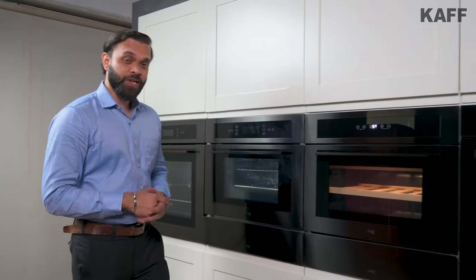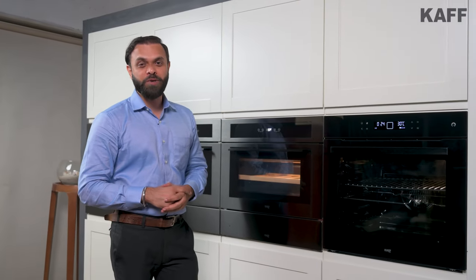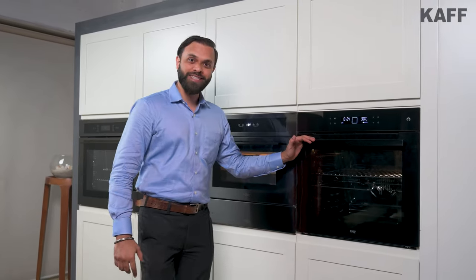Hi, I'm Vikas. I'm a senior product manager at CAF India. In this video, we will experience the features and benefits of one of our highly appreciated built-in ovens, OV81 TCBL.